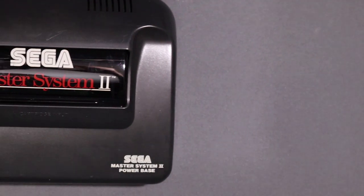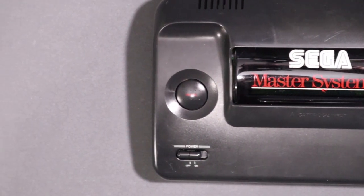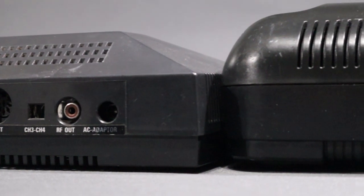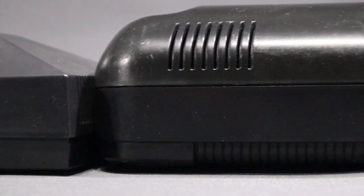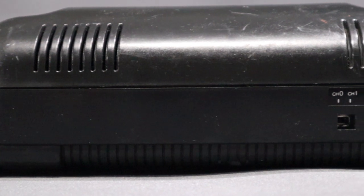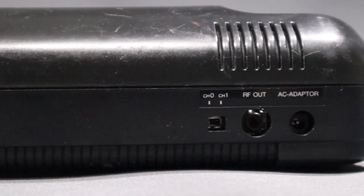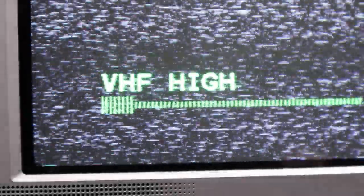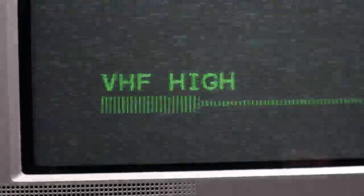But the Master System 2 isn't all rainbows and sunshine. It didn't come with FM sound, but then neither did the Master System 1 in most countries. Its main limitation is how you plug this thing into a television. While the Master System 1 gave you options for RF, composite, and RGB with the right cable, this poor old thing only gave you RF. And as we all know, it's possibly the worst way of trying to hook up anything to a television.